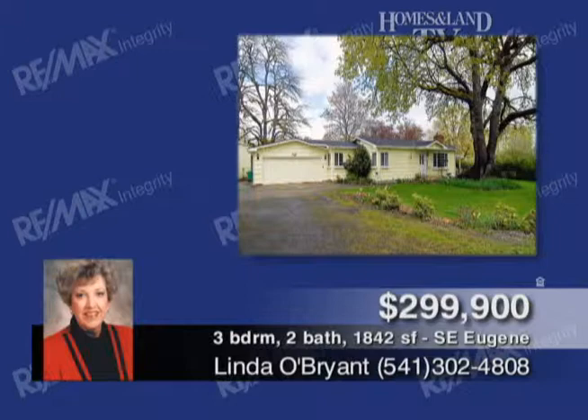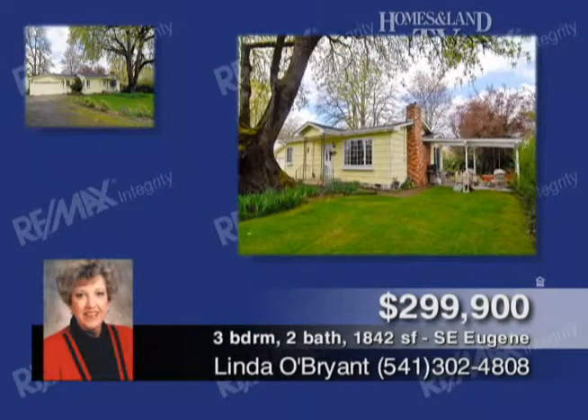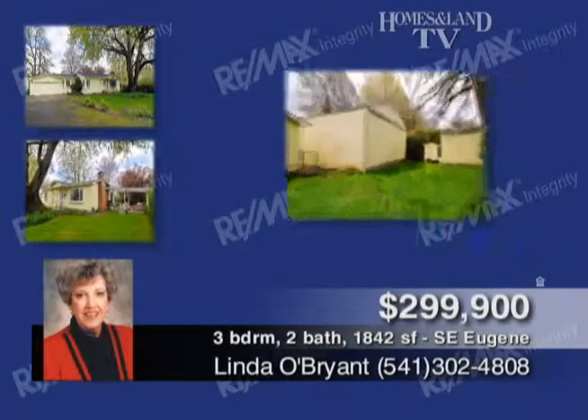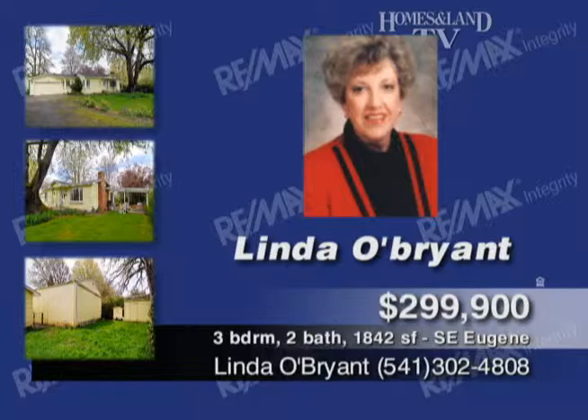Tour this updated and remodeled Pleasant Hill Bungalow on .89 of an acre with a large shop. Two-bedroom, one-bath features hardwood floors, newer pellet stove, one-year-old roof, covered patio, and two-car garage. Call Linda O'Brien.